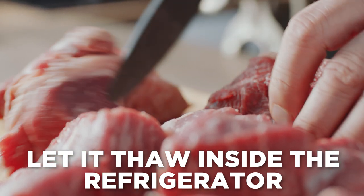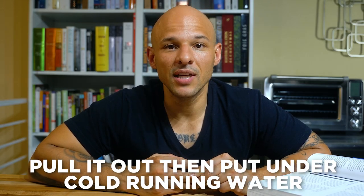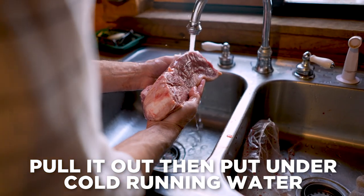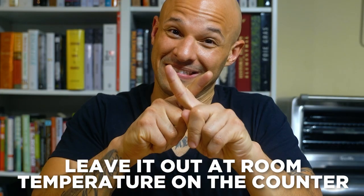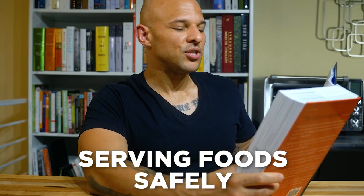Thawing frozen foods safely: there are two main correct ways. The first — and best — is to thaw in the refrigerator. If you know you'll need meat the next day, pull it out the day before and let it thaw under refrigeration. If you don't have that time, the next option is to place it under cold running water with a constant drizzle, keeping the water circulating. The third option — leaving it out at room temperature on the counter — is not recommended in a professional or restaurant setting. When cooking for other people, you need a different mindset and must do things properly.